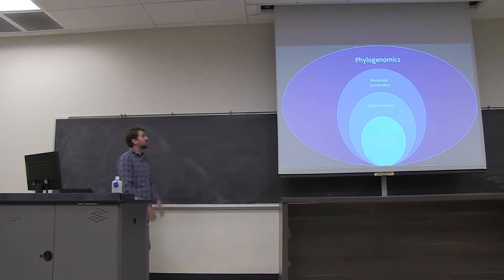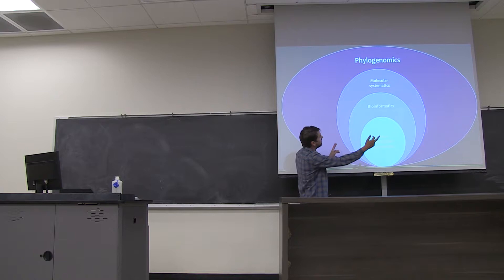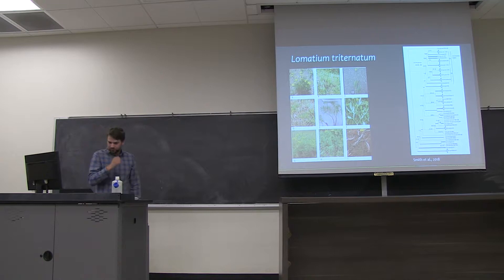This whole field is broadly known as phylogenomics. It starts with next-generation sequencing data, we sort all of that data into full genes using bioinformatics tools, and then we use some of those same traditional techniques from molecular systematics to conduct this broad phylogenomic analysis.